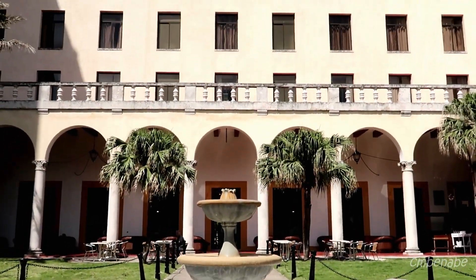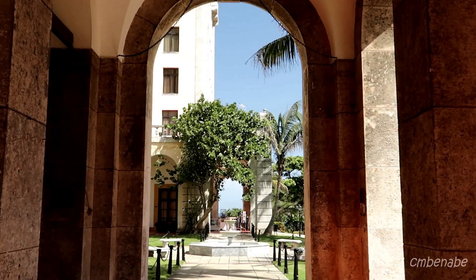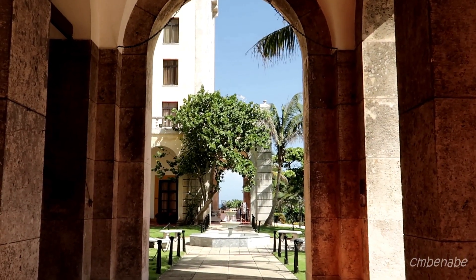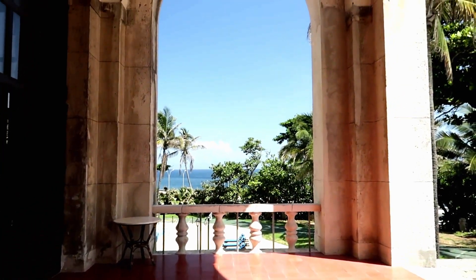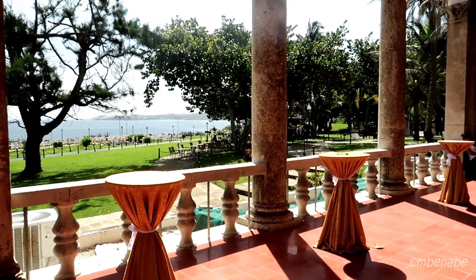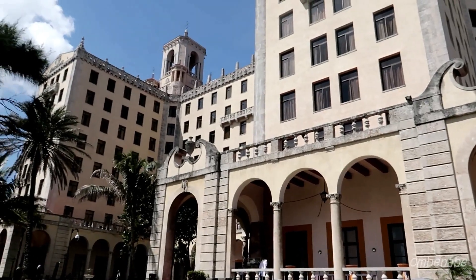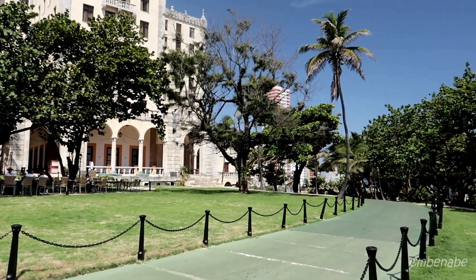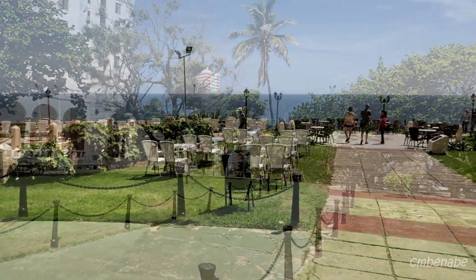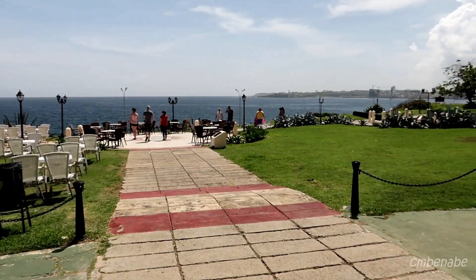This is the fountain behind the hotel — I was surprised the fountain wasn't on. Here are the archways that lead to the back of the garden, and here comes this amazing view of the sea and the Havana harbor. Many celebrities visited this hotel: Winston Churchill, Sinatra, Ava Gardner, just to name a few.